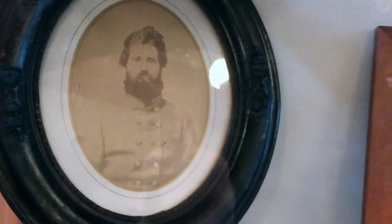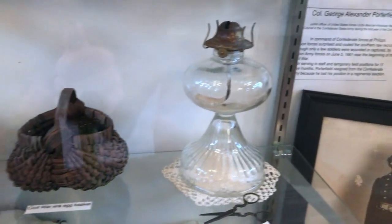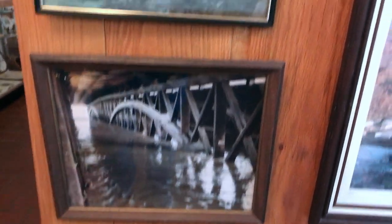There's an old model of the covered bridge. Check out that flood display right there — wow.